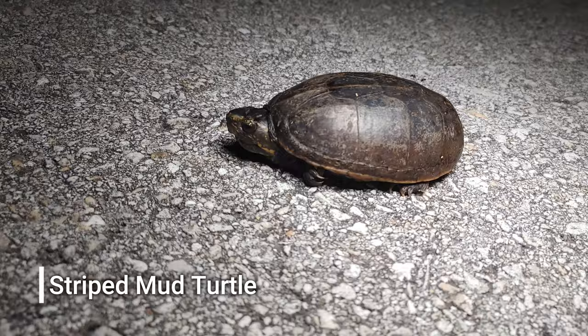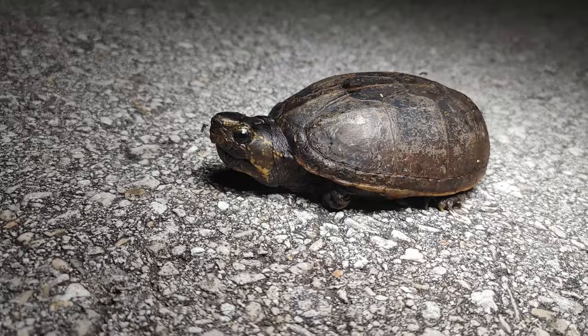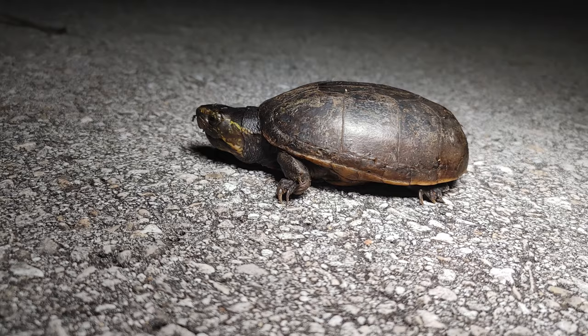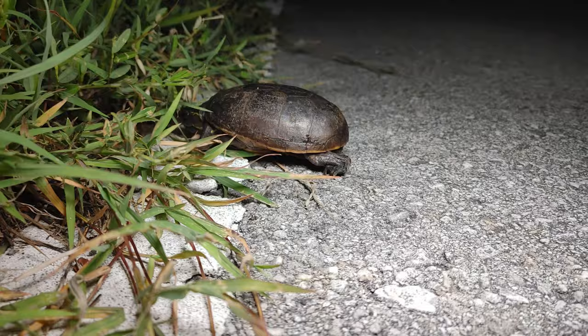Next little critter of the night — a little mud turtle crossing the road. These guys are pretty common in here, I see quite a few of them. Cute little guys. Go on, get off the road.